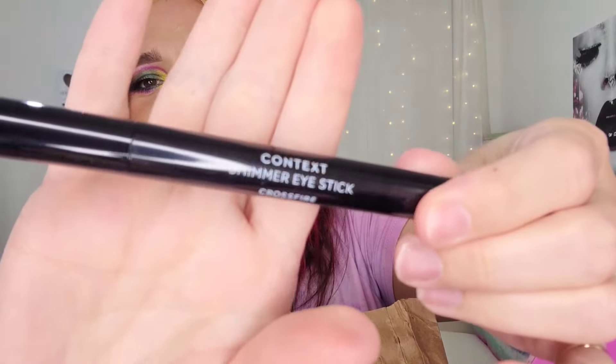Next up is the Context Beauty Shimmer Eye Stick in the shade Crossfire. This is not something I typically use, but I do want to show you the shade — it is a beautiful bronzy shade, and there's a sharpener on the other end, which I like. I used to use products like this all the time, but now I'm more of a 'throw something in my crease and a beautiful shimmer and call it a day' kind of person.